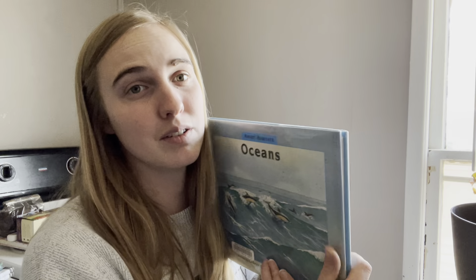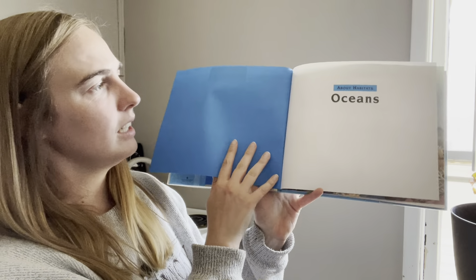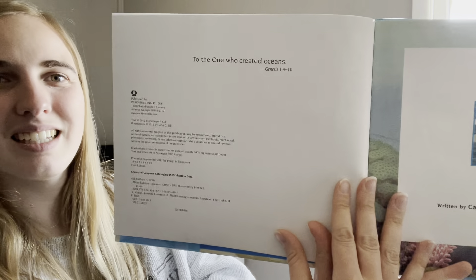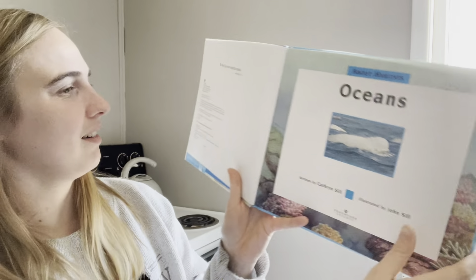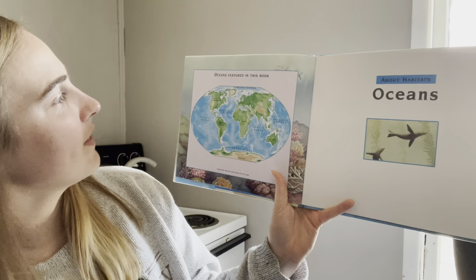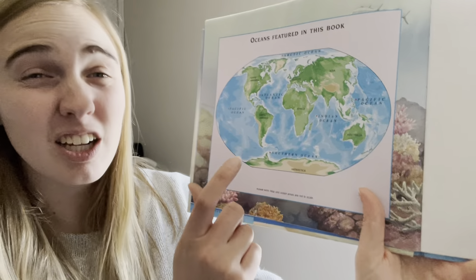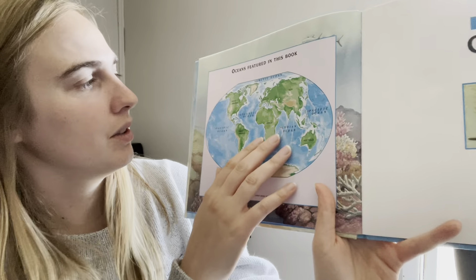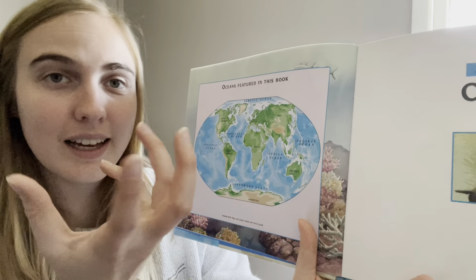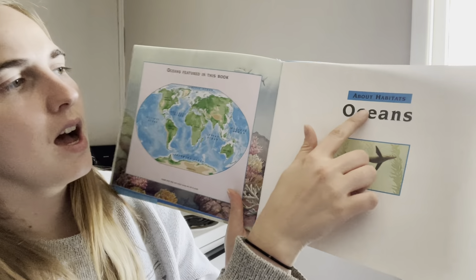Make sure you pause the video if you need to as well. All right friends, let's get to it. Our end pages are kind of warm. Here's another end page, and another end page. So it says 'Oceans featured in this book.' That's our world — remember this is a globe. Our world is not flat. We live up here on this continent and this is actually connected over here like a ball.